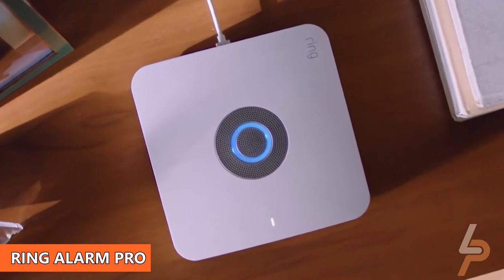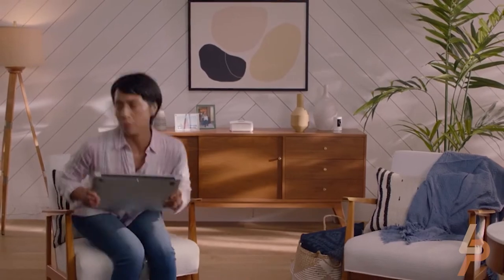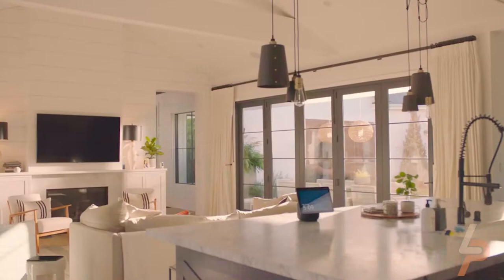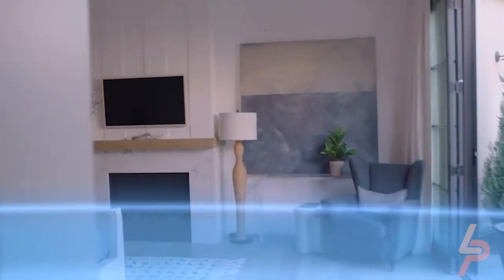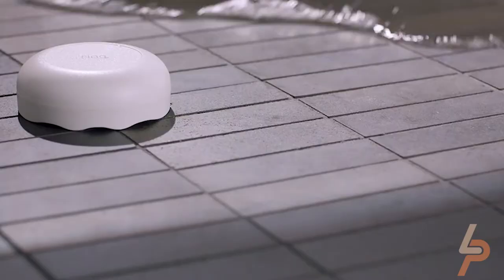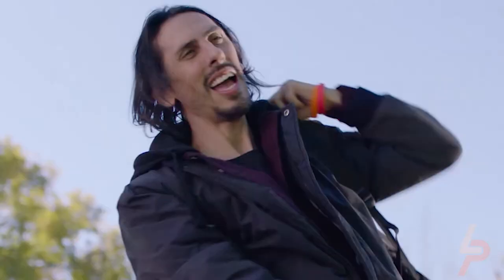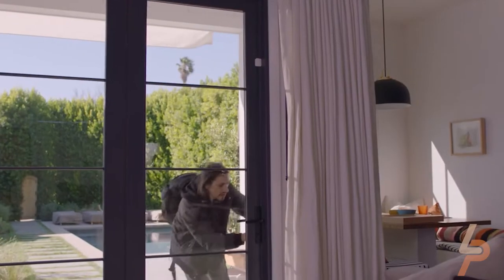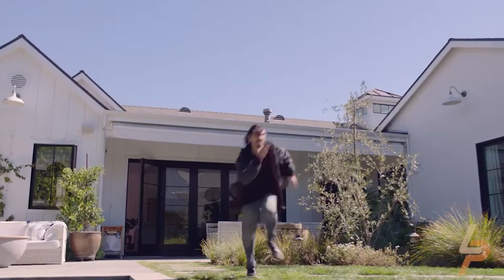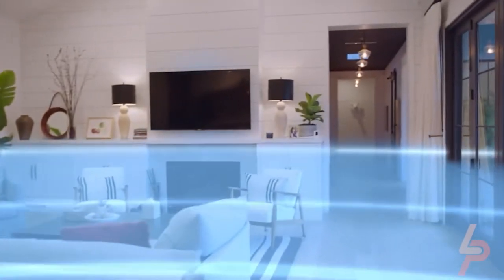Ring Alarm Pro. Ring's already a pro in the world of security cameras, but the company made a statement with the release of the Ring Alarm Pro this year. Part Wi-Fi 6 wireless router and home security system, it has everything you need to protect your home during break-ins, inclement weather, and emergencies. This security hub doubles as a Wi-Fi 6 mesh router, so you can extend your network's coverage by adding an extra access point throughout the home. In the event of power and internet outages, you won't have to worry because the Ring Alarm Pro offers backup battery power and internet services.